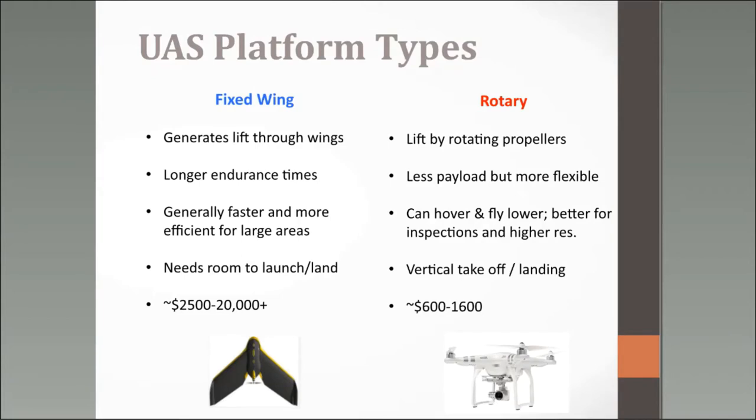One disadvantage on ranches is that if you don't have an open area you're limited in using a fixed wing. The second disadvantage is cost — a fixed wing runs anywhere from $2,500 to $20,000 or more. Most of our research data is collected with a fixed wing so we can cover more area more quickly.